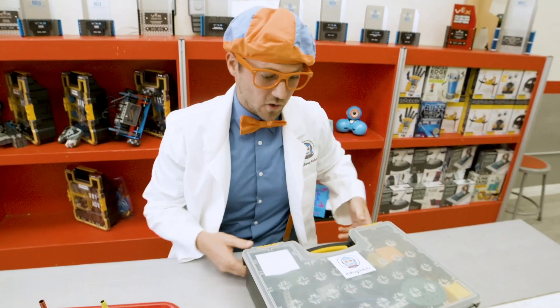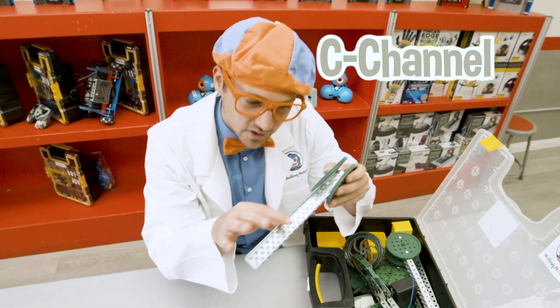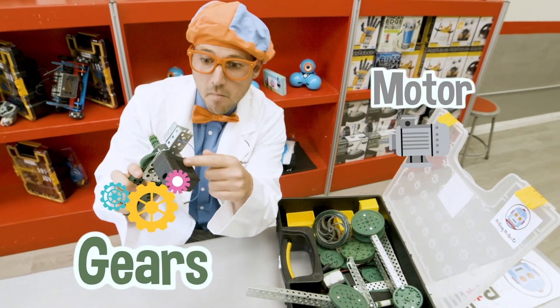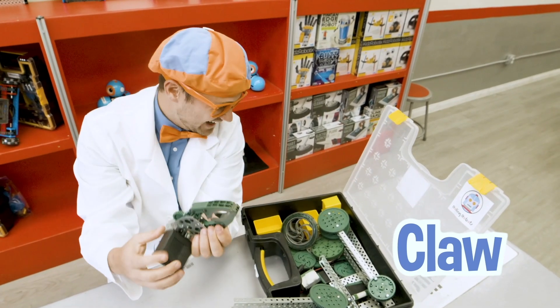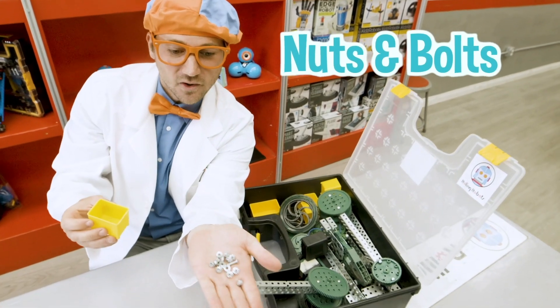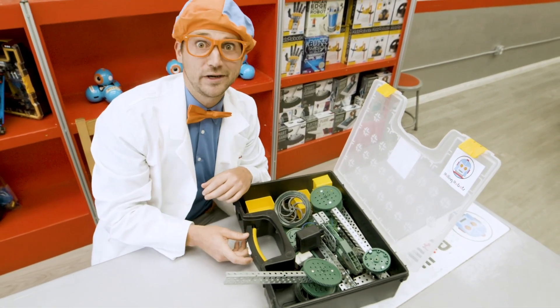Now it's time to build a robot. A C channel, and big gears, and here's the motor attached to a bunch of gears - do you see that? This is the claw. And we even have some nuts and bolts. I don't know where to start with this - this looks pretty tricky.